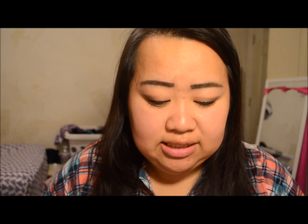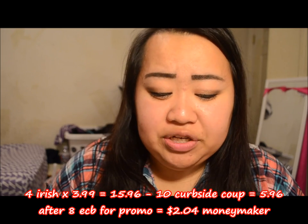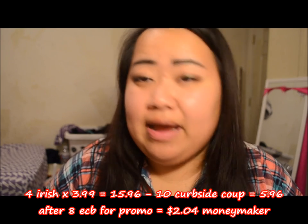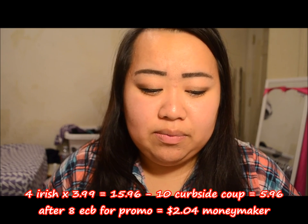For example, this week there's an Irish Spring deal priced at three dollars, and if you buy one you get two dollars Extra Care Bucks back, with a limit of four per household. If I grabbed four, that's fifteen dollars and ninety-six cents. Using the ten dollar curbside coupon, I'd pay five dollars and ninety-six cents and still get eight dollars in Extra Care Bucks back. Combined with the five dollars from downloading the app, that's thirteen dollars in Extra Care Bucks to start with as a brand new customer.